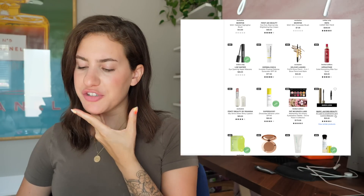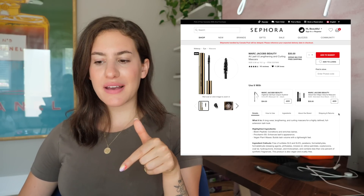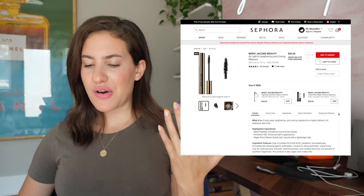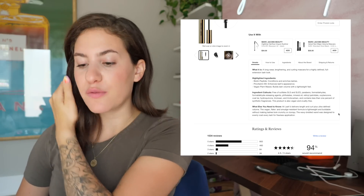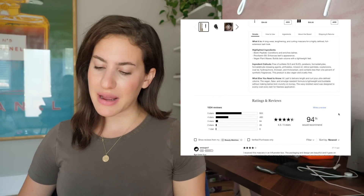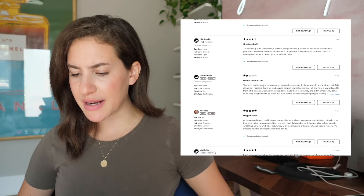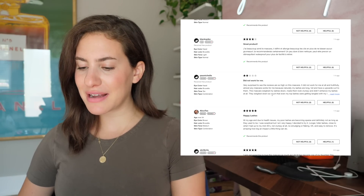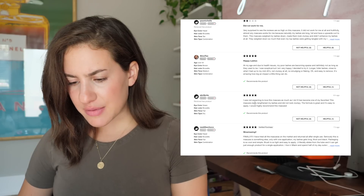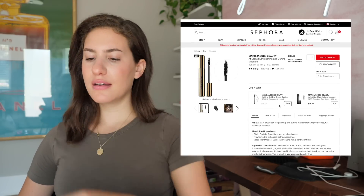There's also a new Marc Jacobs mascara — the At Lash Lengthening and Curling Mascara. I think I heard Katie Jane Hughes talk about this and she said she really, really loved it. But do I need another mascara? It says it's a long-wear lengthening and curling mascara for a highly defined full extension lash look. We have some mixed reviews on the first page. One reviewer says it did not work for them at all, while another says she was not expecting to love this mascara as much as she does — it has become one of her favorites, lengthened her lashes, and did not look clumpy. I think I'm just going to have to try it.